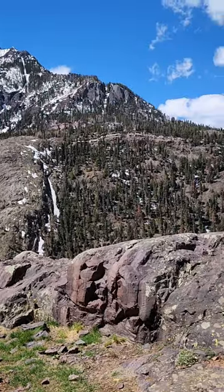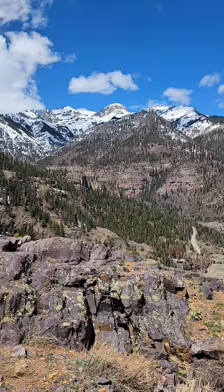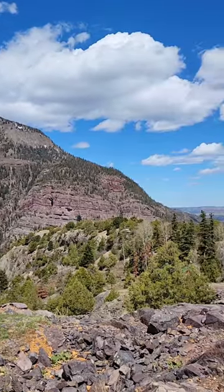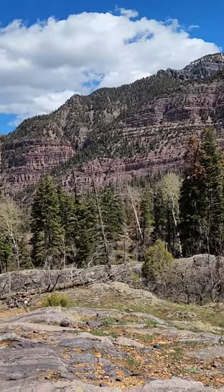Spring is here — the wildflowers are blooming up here. This is absolutely beautiful, oh my god. And that's a 360 shot. This is awesome — more to come from the trail, but I had to show you guys this.